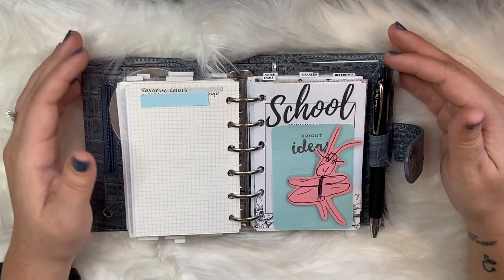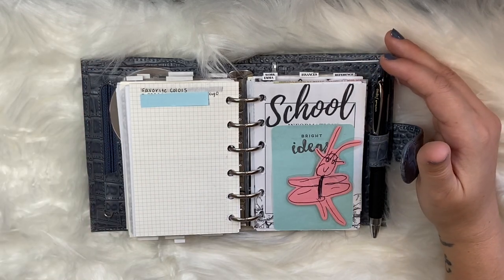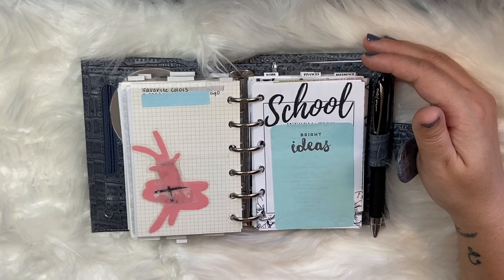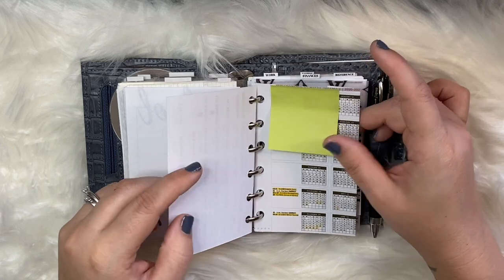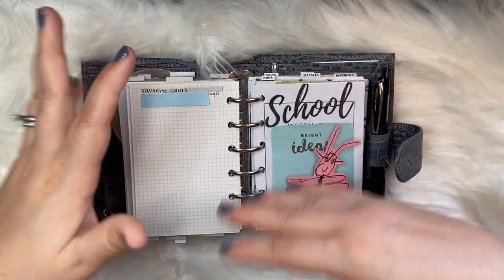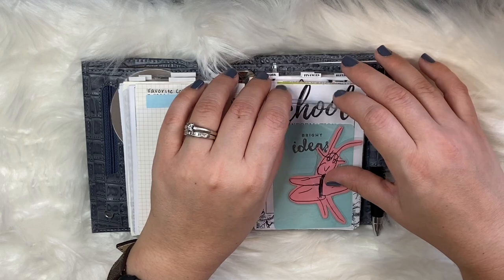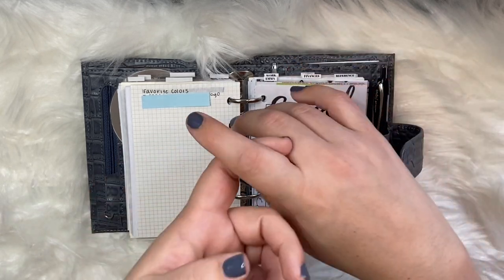The next section that's important if you're a parent is to have a section for your child or children. I have a daughter named Emma — she's five years old and in kindergarten. I have a section dedicated to her as a catch-all: her school information, contact information, her hybrid school schedule, school closings, and half days. If she has an important doctor's appointment coming up, that information goes in here and I might move it to my currently section when that week arrives.